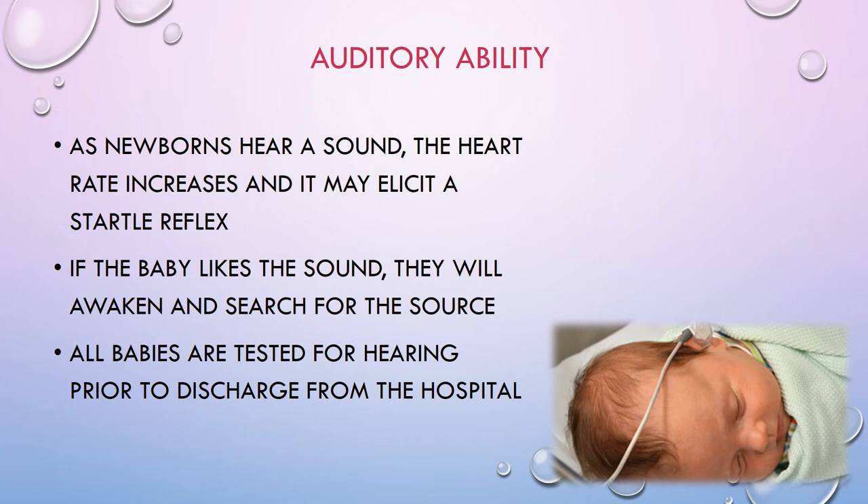When babies are born, they have a lot of amniotic fluid in their ears from being submerged for months. Once that fluid drains and is absorbed, they can hear much better. As newborns hear a sound, their heart rate increases and it may elicit a startle reflex. All babies are tested for hearing prior to discharge — ideally waiting 24 hours before screening. If a baby fails the first screen, they're retested. If they still fail, they're sent for an outpatient neurological BAER exam a couple of weeks after discharge.